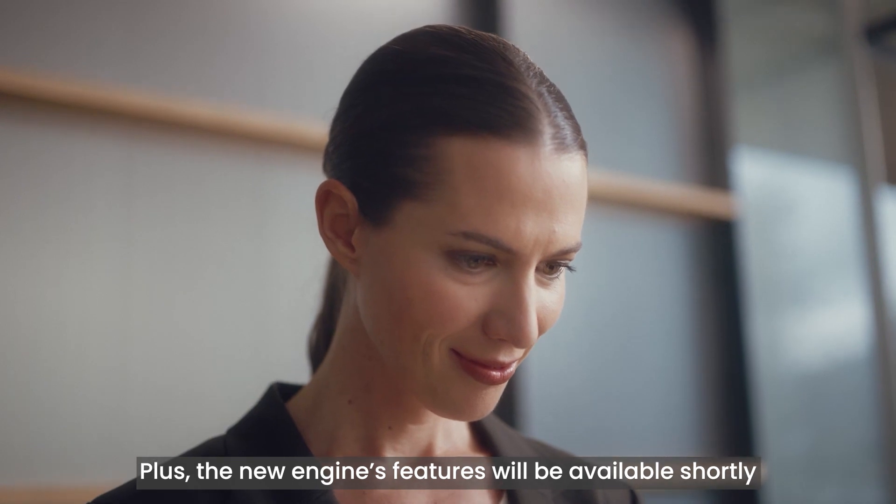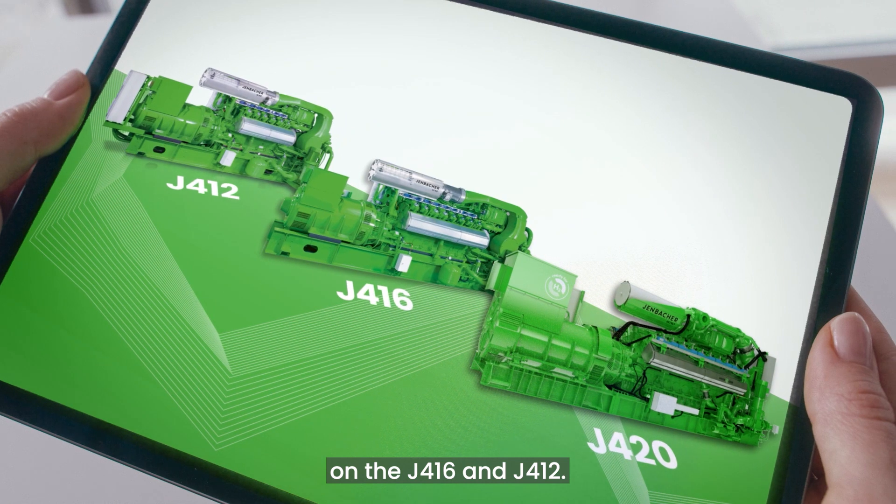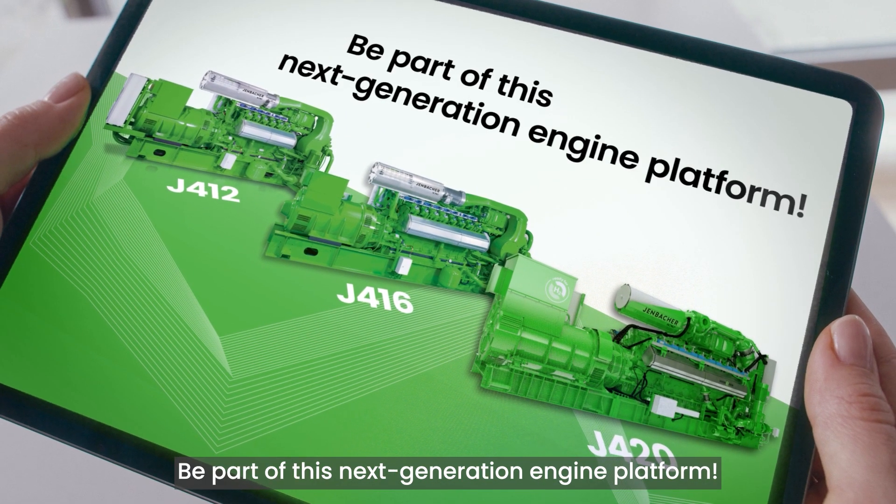The new engine's features will be available shortly on the J416 and J412. Be part of this next-generation engine platform innovation by Innio.